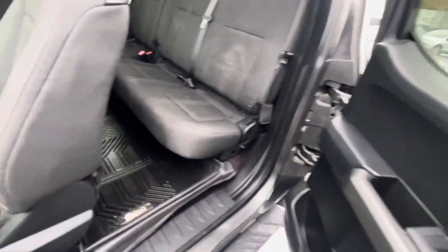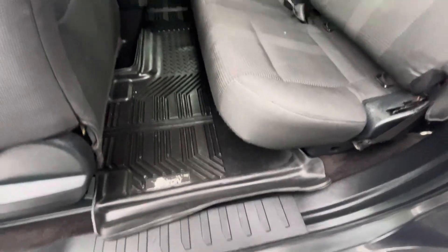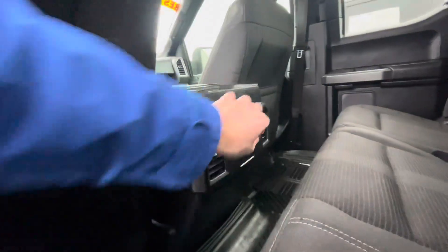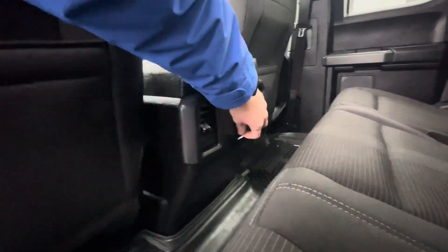It is a super cab so you get the suicide doors. Looks like someone already hooked you up with a nice all-weather mat back there as well. There are a couple plugs back here — there's an outlet and a 12-volt.